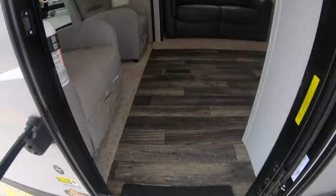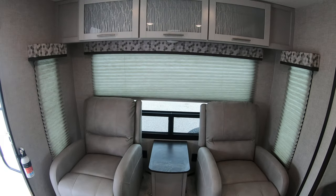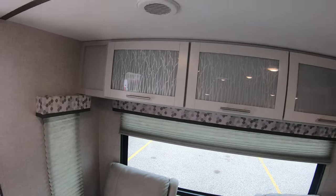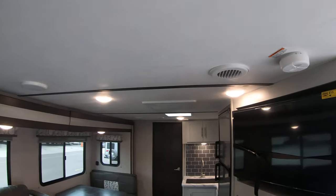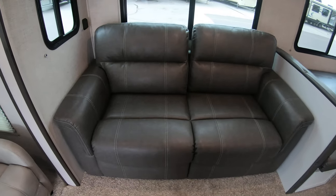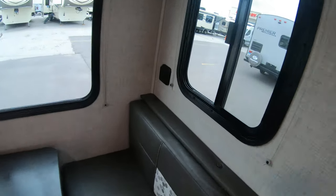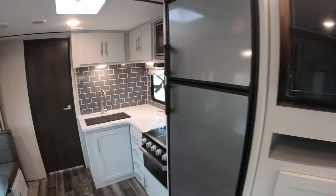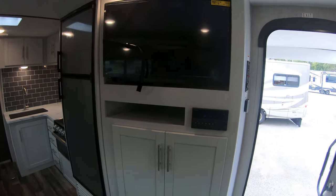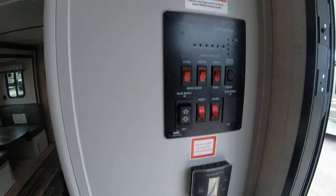We'll head inside. Right as you walk in, two reclining chairs with a big window. Nice pull-down shades. Storage up above. LED lights throughout — really nice and bright. Tri-fold sofa sleeper. And a booth dinette that will also pop down into a bed. You have USB ports right here. Flat screen TV. Radio down below. Your control panel and thermostat are right by the entry door.